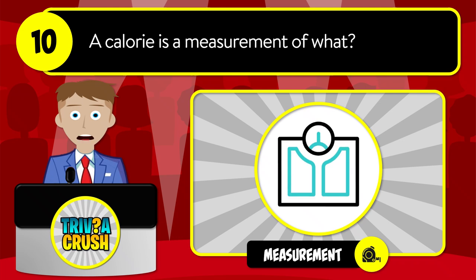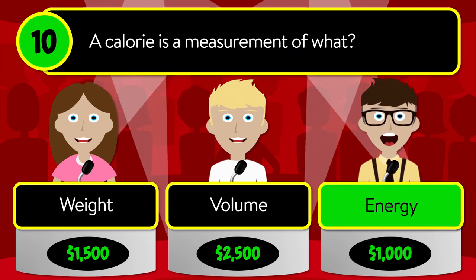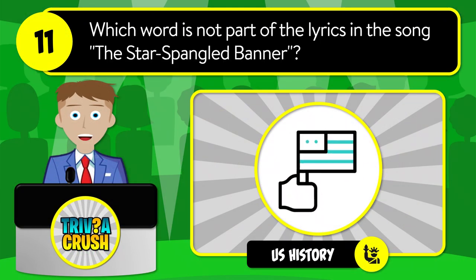Question number ten: a calorie is a measurement of what? Is it weight, volume, or energy? The correct answer is energy.